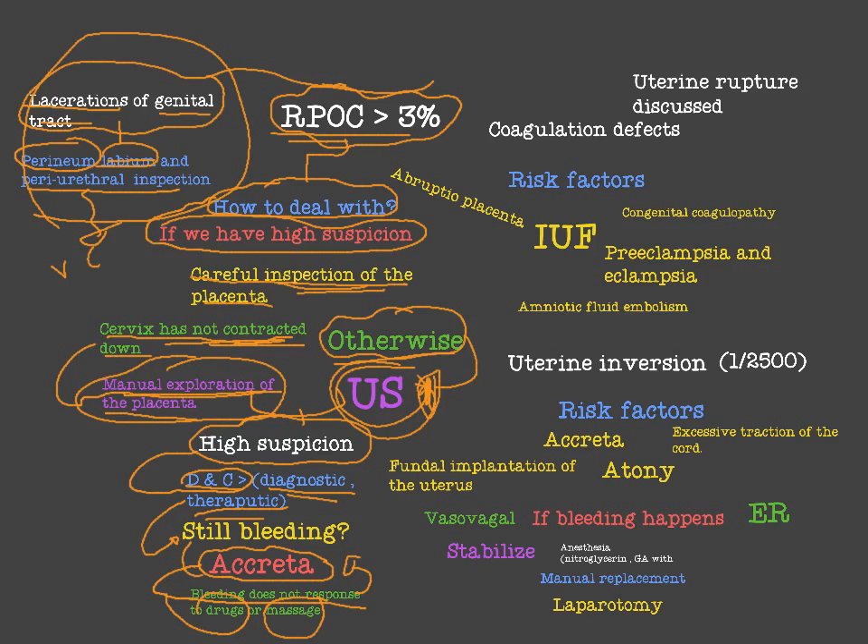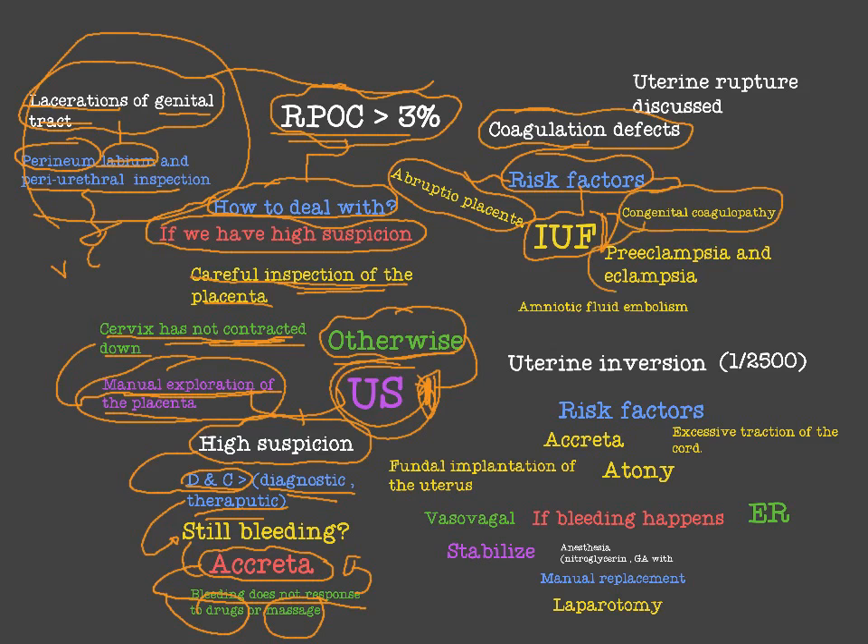These are the most important causes of postpartum hemorrhage: atony, laceration of the genital tract, retained product of conception, and the fourth T — coagulation defect, thrombus. Risk factors for coagulation defect include: abruptio placentae, which is a very important risk factor for DIC; intrauterine fetal death for a long period; congenital coagulopathy; pre-eclampsia and eclampsia; and amniotic fluid embolism. These are very dangerous and serious conditions.